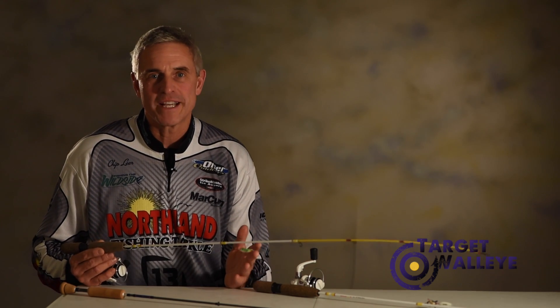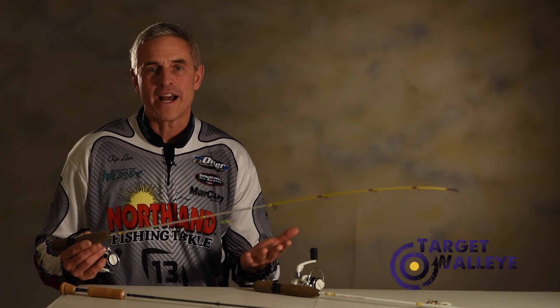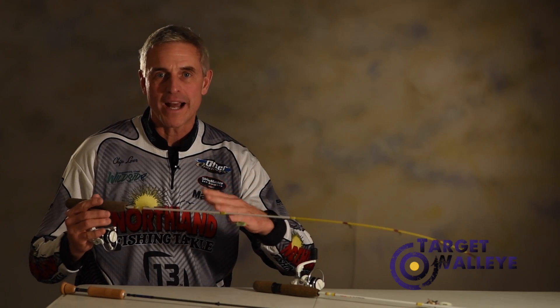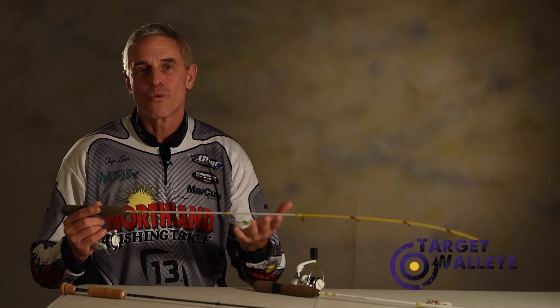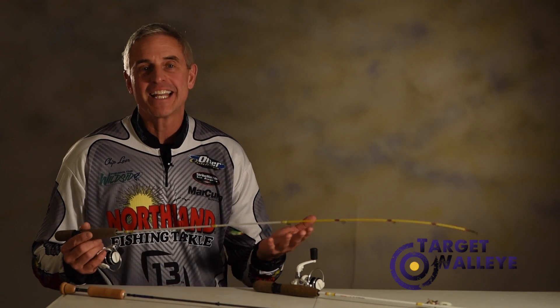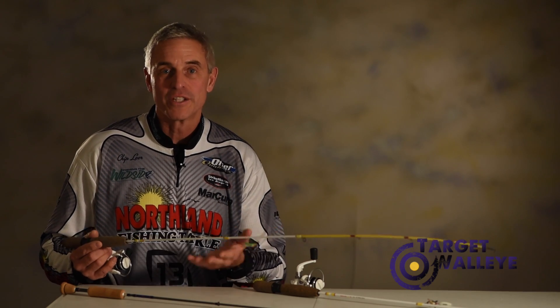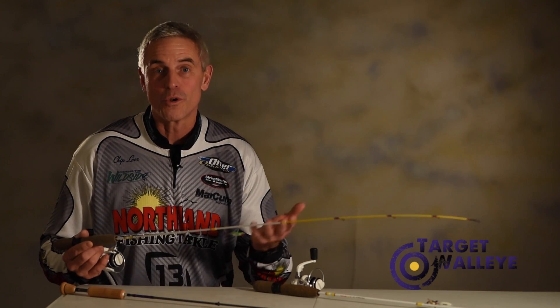One of the latest trends in the world of ice fishing has to do with rod length. For years we've been trying to get into smaller shacks with smaller rods, and everybody was into everything that worked like a limp noodle. But in today's day and age, more and more anglers are becoming more mobile than ever, subsequently hopping from hole to hole.